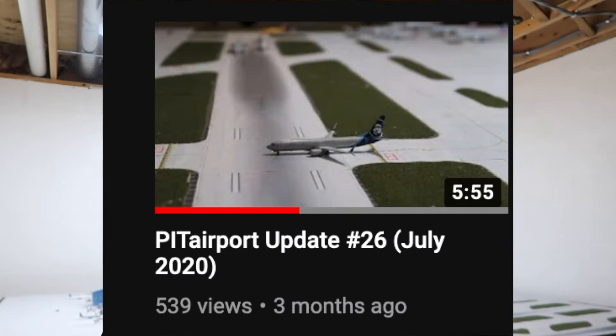Hello everyone, welcome back to another airport update. I know that the last airport update I made was in July, so it's now October. This update covers August, September, and October combined into one.